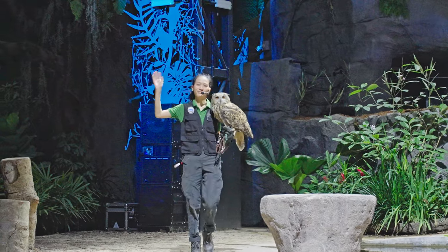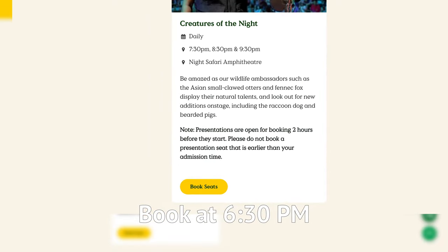But wait! To watch the animal show, we need to book our seats. Before we even reach the zoo, we need to go to the website and book our seats for the 8:30pm show. Don't be like me — I thought I could just walk in. On my first visit, I got turned away and actually missed my show.